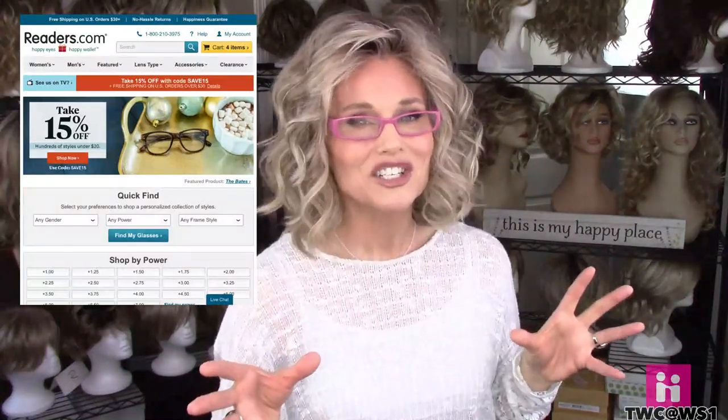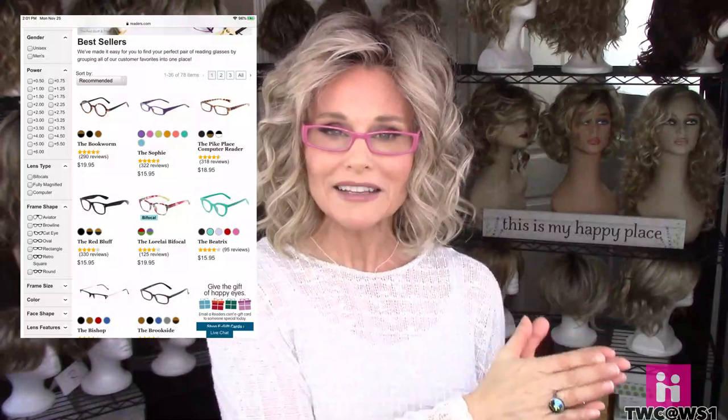I had a couple of pairs initially from the drugstore — they were pretty gross in terms of style. And I was wearing them so often, like when I went out to look at a menu or just do any kind of reading, that I wanted something a little more fashionable. So I actually found this site online called readers.com. I've ordered from readers.com a couple of times now and I have been super happy with the service — the selection is out of this world, tons of colors and designs.